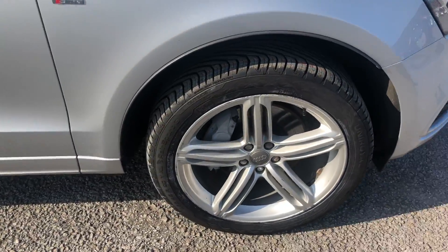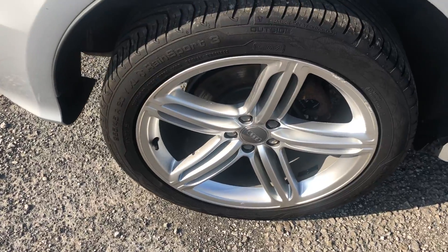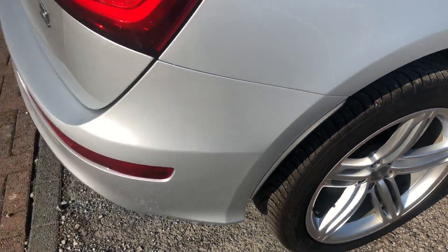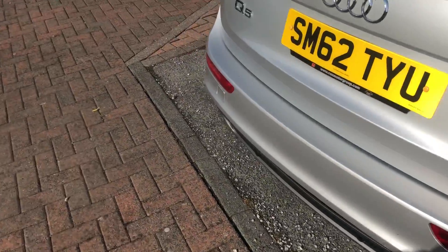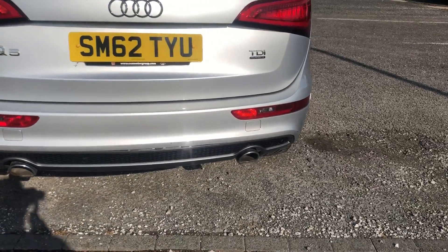Brand new tyres on the front, plenty of tread all across. Beautiful 20 inch wheels, and it's got brand new tyres on with plenty of tread on all four. Moving around to the back — absolutely gorgeous — twin exhaust at the bottom there.